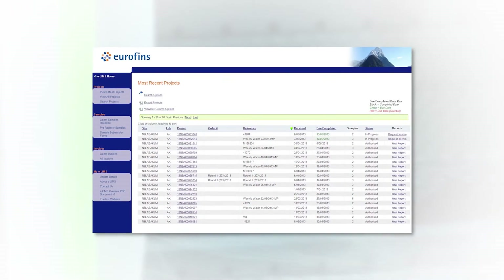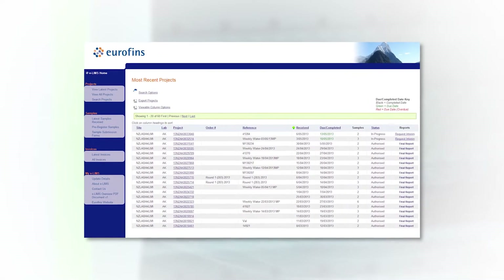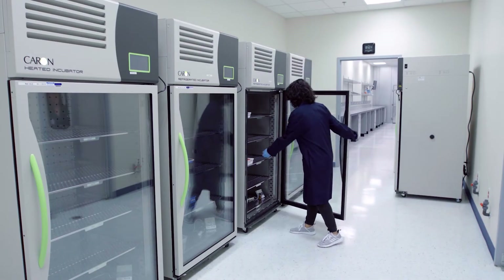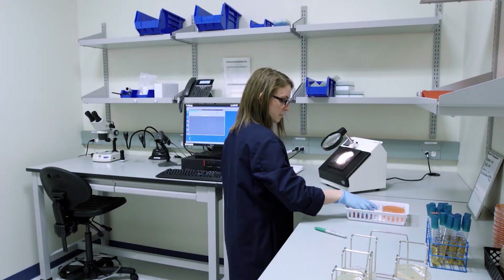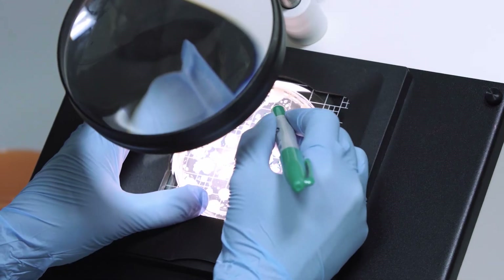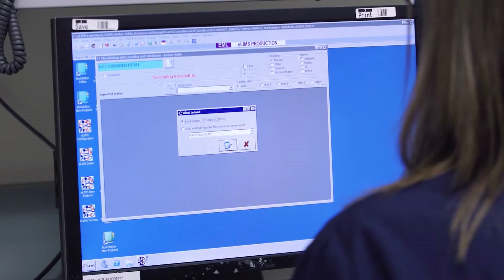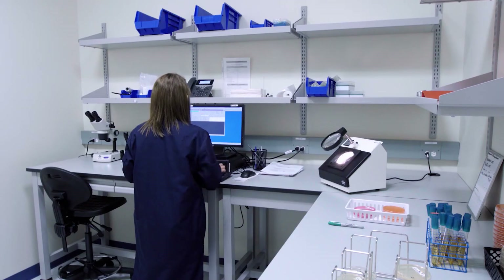All incubation is monitored hourly using our E-LIMS incubation dashboard to ensure samples are removed from incubation in the time frame denoted by the method being performed. Enumeration plates are removed from the stand-up incubators and taken to the reading room, where plates are analyzed by staff and results are recorded. Each plate barcode is scanned into the computer, the colony count is entered, and E-LIMS auto-calculates results and determines the final reported value.